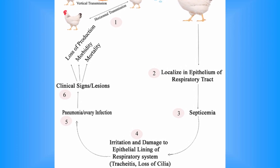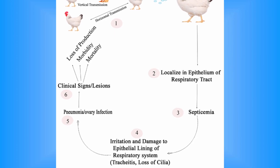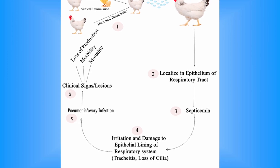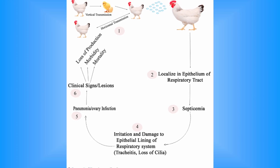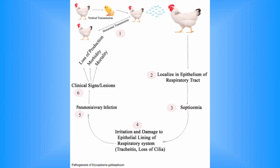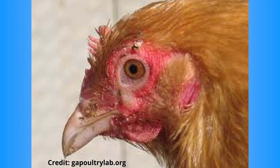Human activity can also play a role in spreading MG on shoes, equipment, hair, and hands. Infection may lie latent in some birds for varying periods, ranging from days to months. However, when birds experience stress, horizontal transmission can happen rapidly through aerosols and the respiratory route. Once infection occurs, it can spread through the flock, leading to clinical disease.